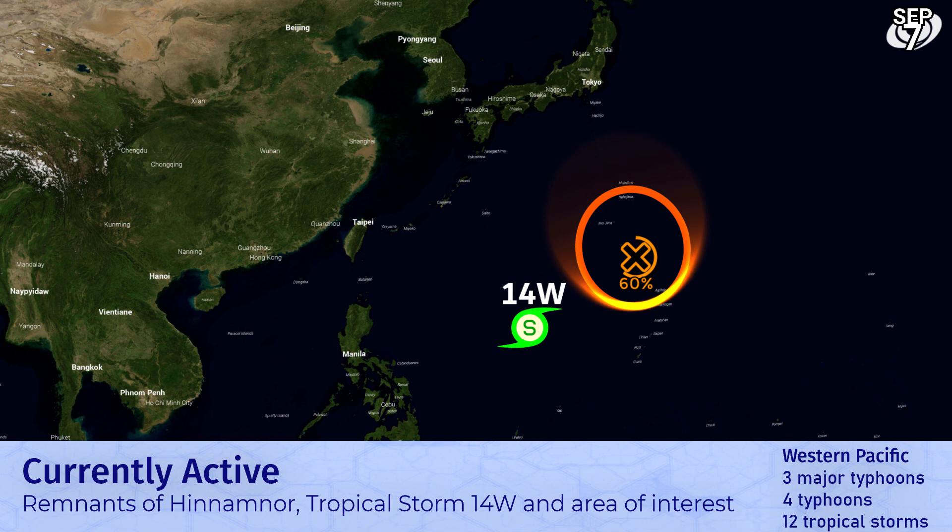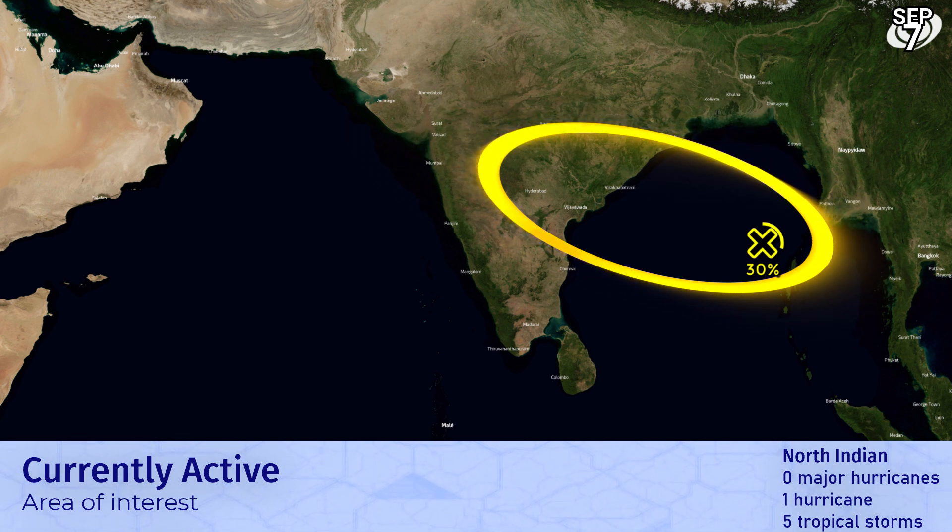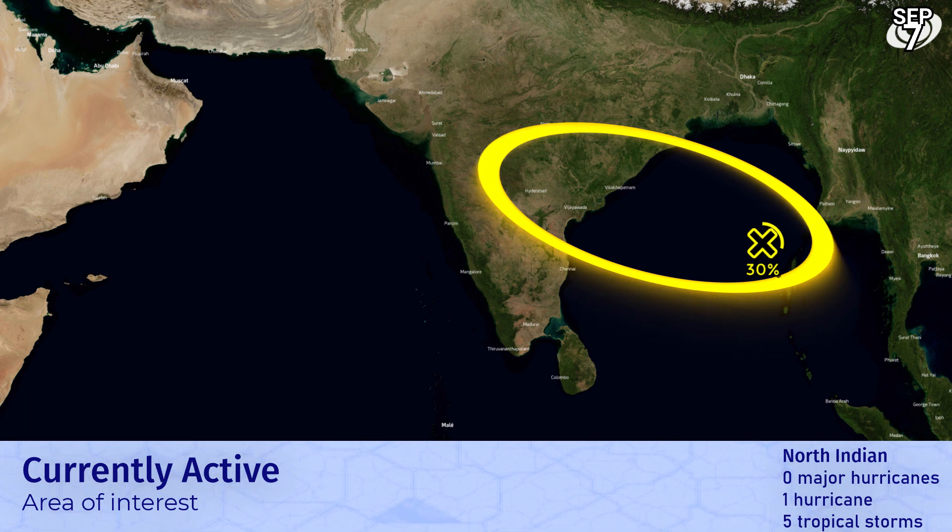In the Western Pacific, we're now looking at a new tropical storm, 14W, that the JTWC are already forecasting to become a category 4 near the southern Ryukyu islands — a similar story to Hinnomnor in the last few days. We certainly don't want that, but we have to look at it realistically. And in the Indian Ocean, we now have a 30% chance marked by our team for a potential Indian landfall in the next three days — something the GFS has been on for quite a while, though other models aren't really with it just yet.